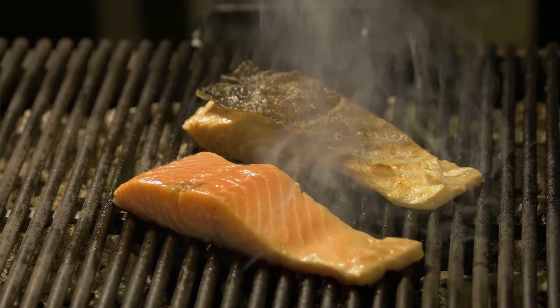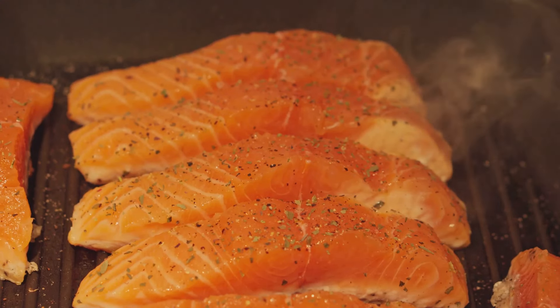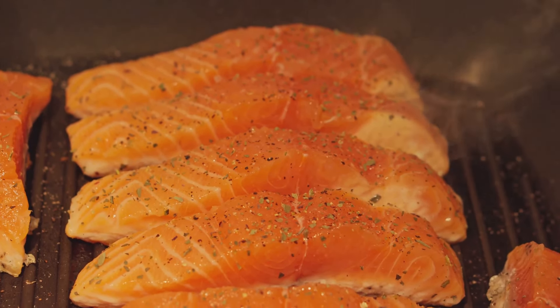Remember, your kidneys are vital for your overall health, and the foods you consume can make a world of difference. So give your kidneys the care they deserve by incorporating these foods into your diet.